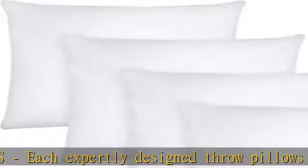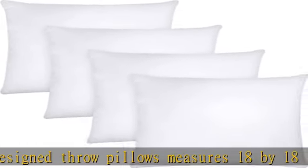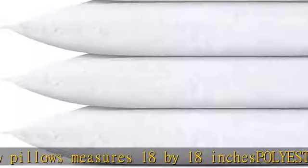It is advisable to spot clean the pillows or hand wash them to ensure the long-term usability of the pillows.